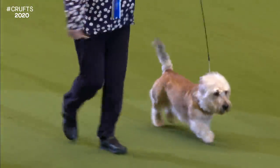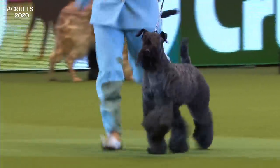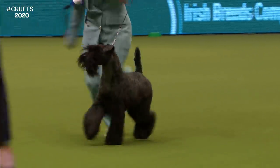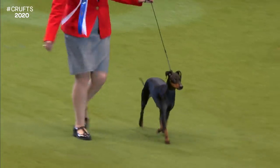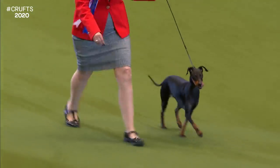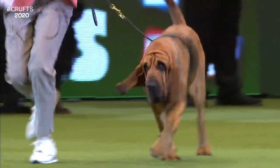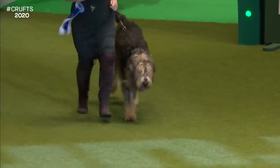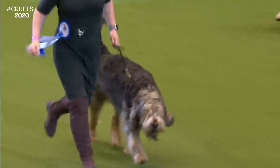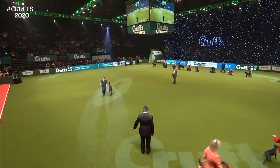A Glen of Imaal Terrier — something of a rare breed indeed, with only 109 of them registered last year. Now there's a real showman coming in here: we've got the Kerry Blue Terrier, with a lovely matching outfit from the handler. And here is the Manchester Terrier — distinctive outline, black and tan, wedge-shaped head, and striding out nicely. One of the iconic British breeds here is the Bloodhound. And bringing up the rear with its elastic gait, the Otterhound — only 44 of these registered last year.